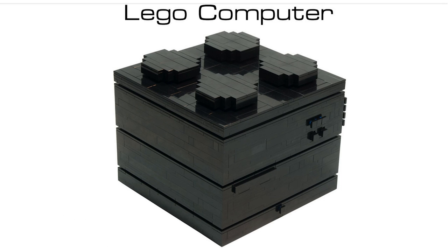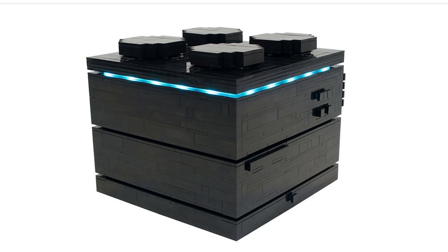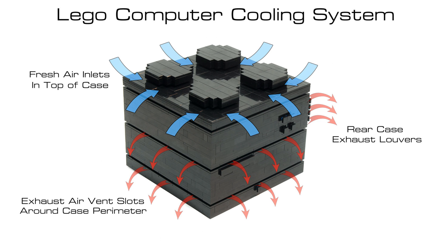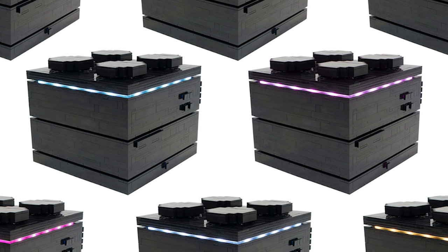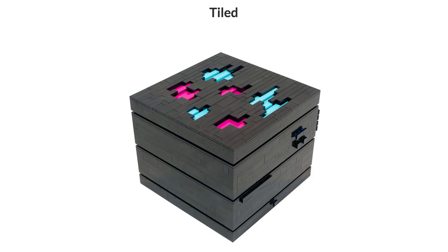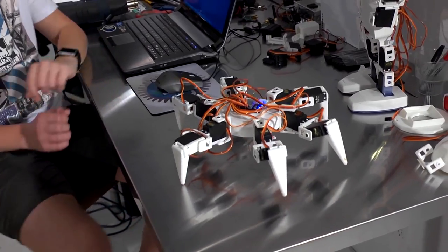Borrowing the amazing brick aesthetic of LEGO is the LEGO Computer. The specs are listed on the website, it's customizable and designed for future expansions. You can purchase one of three designs: industrial, brick, or tiled.